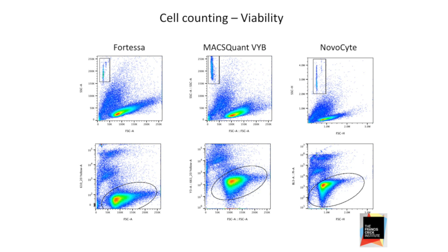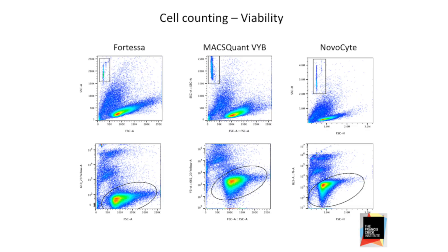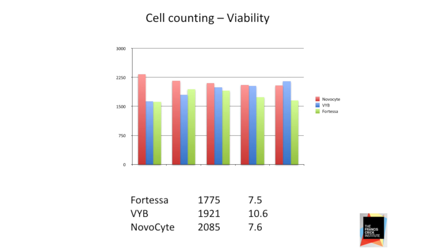Once we assured ourselves the volumetric counting was fine, we went away and used that to do some proper viability counting experiments. Initially we had beads in there as well — belt and braces — to assure ourselves the volumetric counting was working with an internal standard, and then assessed viability simply by propidium iodide uptake. Comparing across platforms — the Vibe and the Fortessa with beads added — beads are nice and round and uniform, but we still get respectable variability. Ten percent I'd be quite happy with.